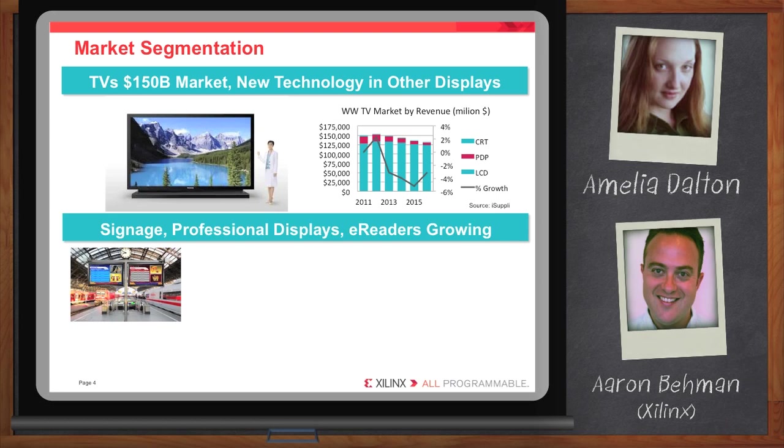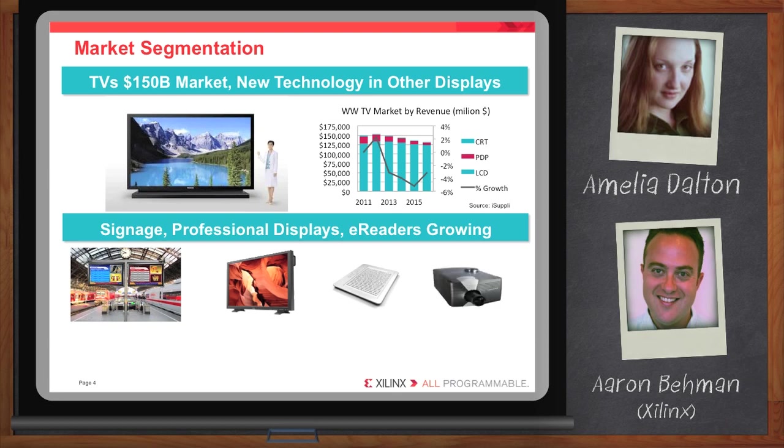In addition to that, there's a whole group of companies focused on the professional video display market — producing a display to be used in a post-production setting, to make sure that what they're seeing after shooting video is color accurate and meets the approval of the director. And then there are other interesting display technologies emerging for a whole host of different uses, like electrophoretic displays used in e-books like the Kindle, or OLED displays. And then certainly we have lots of different types of projectors — office projectors, digital cinema projectors, et cetera. So a lot of interesting video applications and a lot of growth in this industry.